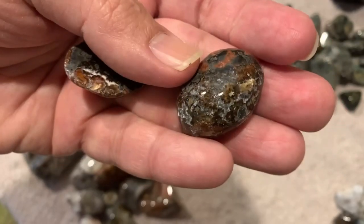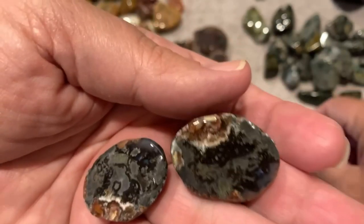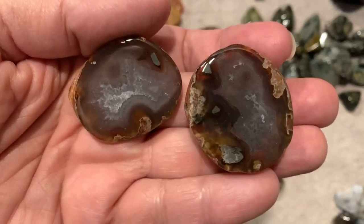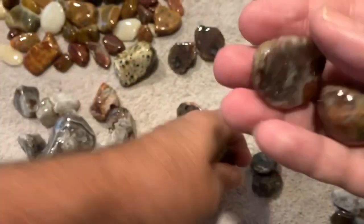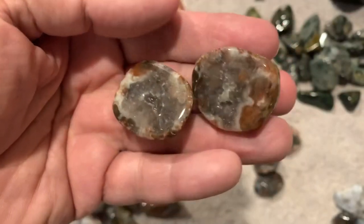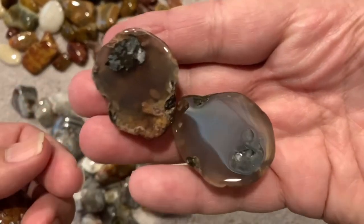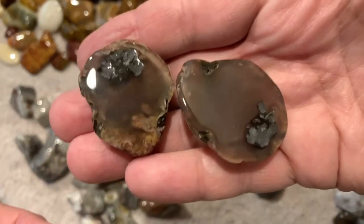These are some of the Adventure Closet thunder eggs. There's some stuff in there that didn't polish that great but it still looks pretty good. This one here came out nice — total polish on that one. I like this one, it's a little plain but it's pretty cool. This one too — it's got some floating moss in it. You can see deep into that rock, that's cool.